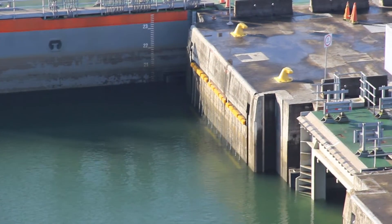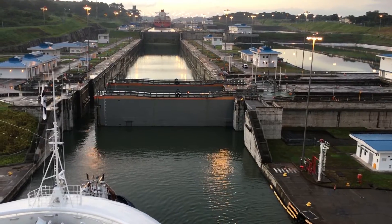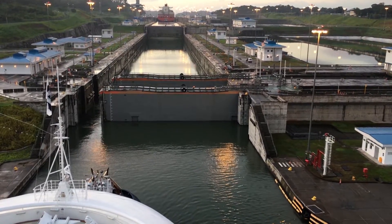It takes one hour each lock, meaning it took three hours. It's really slow, but safe.